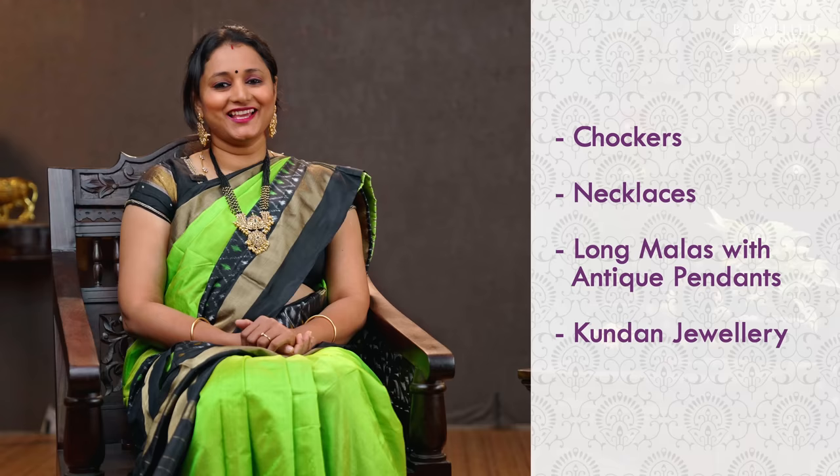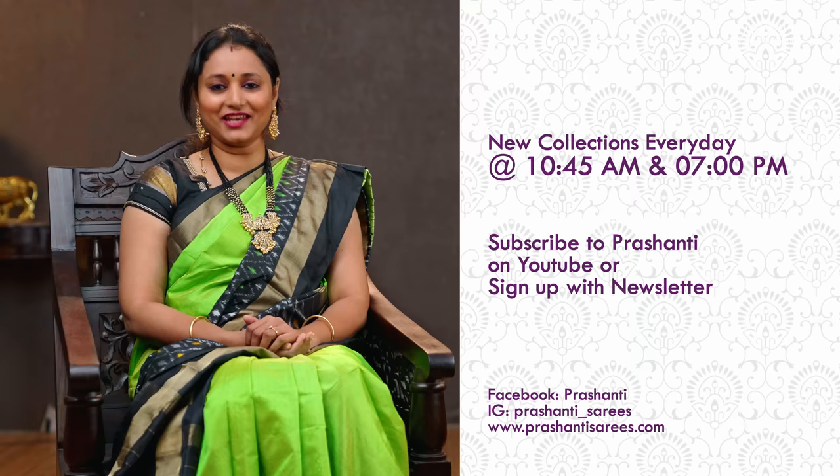We have chokers, necklaces, long malas with antique pendants and also some exclusive kundan jewellery to show in this video. I'll be randomly picking and showing you a few of the jewellery collection, but many more unique designs have been uploaded in the website. To buy all these jewellery you can log on to www.prasanthisarees.com. You can also download our app available in both iOS and Android. We are releasing new collections every day in the morning and in the evening. To stay on top of our new arrivals please subscribe to our YouTube channel or sign up with our newsletter.